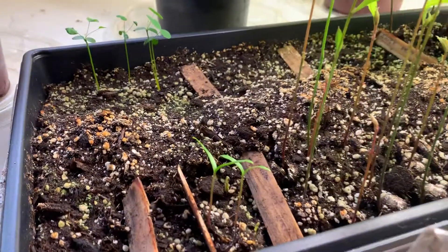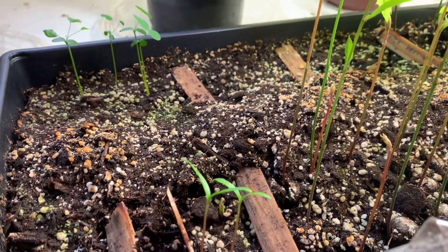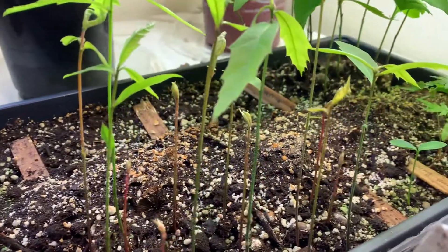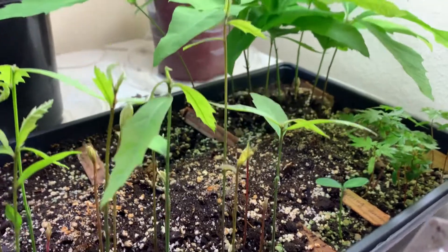A lot of the seeds haven't germinated yet. I don't know whether they would ever germinate, so we will wait and see.